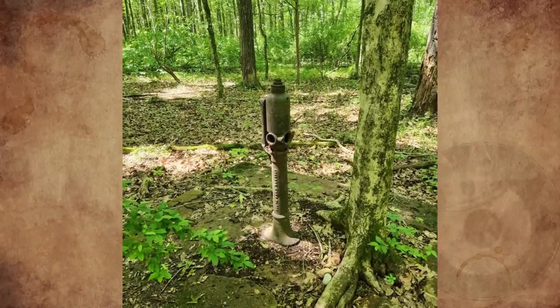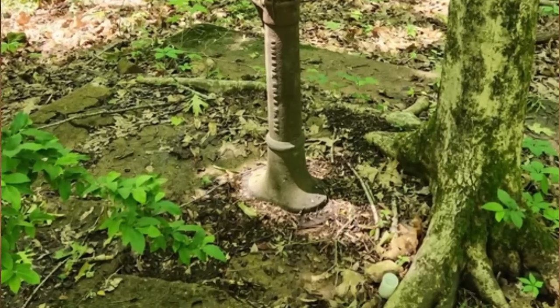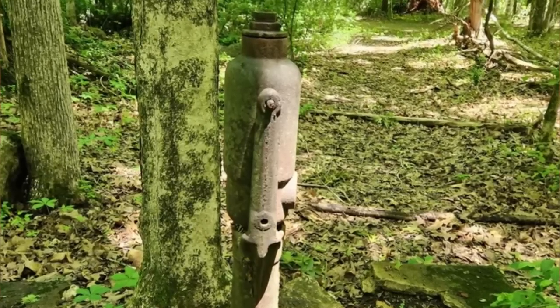I found this metal thing near a trail in a park. It's about three feet tall with a broken concrete base. It looks like a water or well pump, but the pivot arm would be at the wrong angle. What is it?